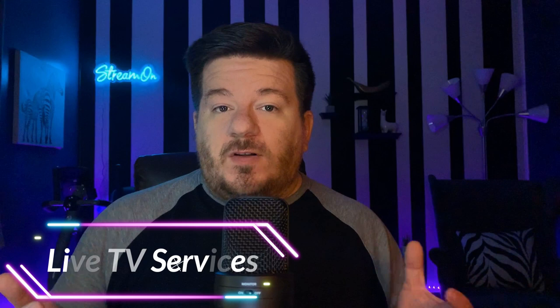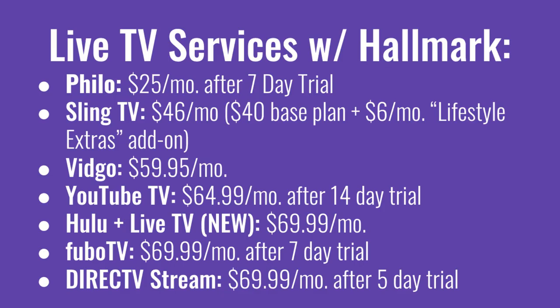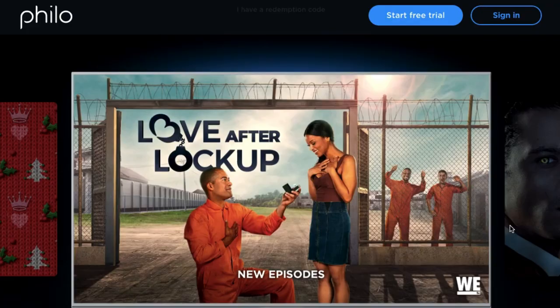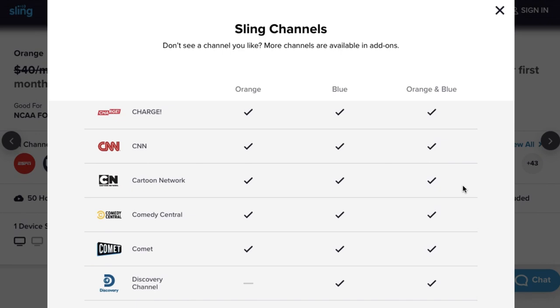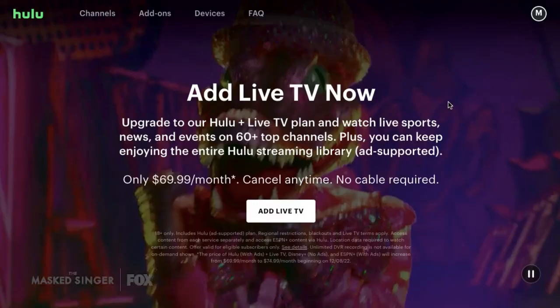There are other live TV streaming services that give you access to some of the same channels you'd get with cable. With these other services, there is a pretty significant price jump over Friendly TV. The next closest in price is Philo, which offers a lot more channels including Discovery Channel, Food Network, and Paramount Network if you want to watch Yellowstone. If you want sports programming and even more channels, you can go up to Sling TV, or for a full cable-like lineup, something more expensive like YouTube TV or Hulu Plus Live TV.